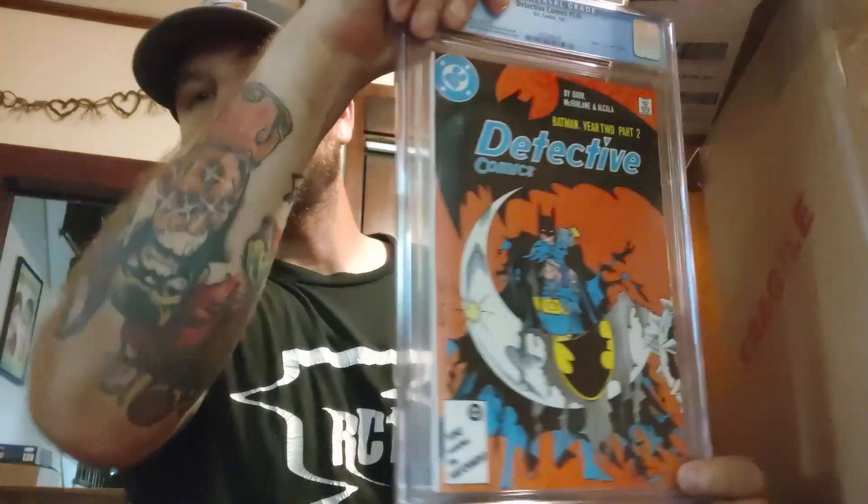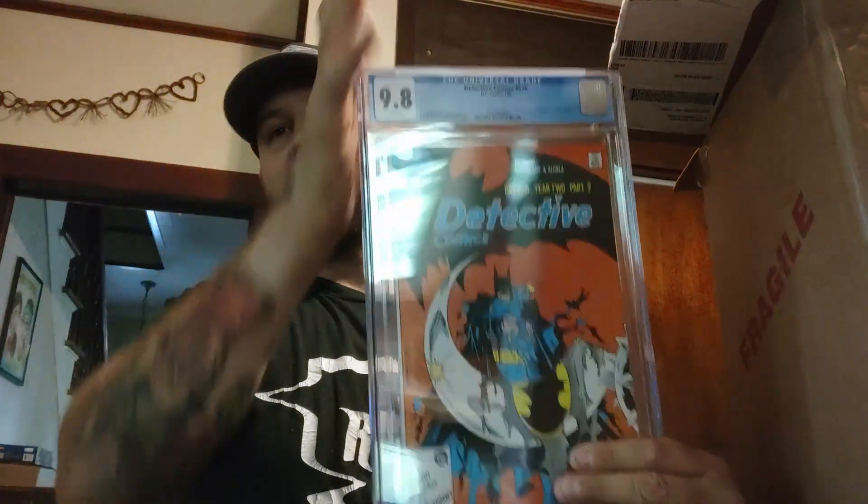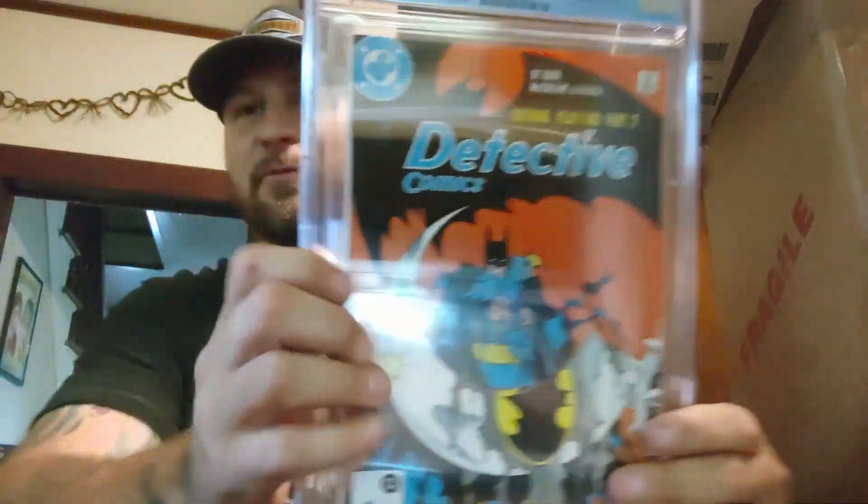Next up we have Detective Comics #576, Batman Year Two storyline. Mike Barr story, Tom McFarlane art and cover with Paulo Marcos and Alfredo Alcalá. 9.8, baby! 9.8 white pages.